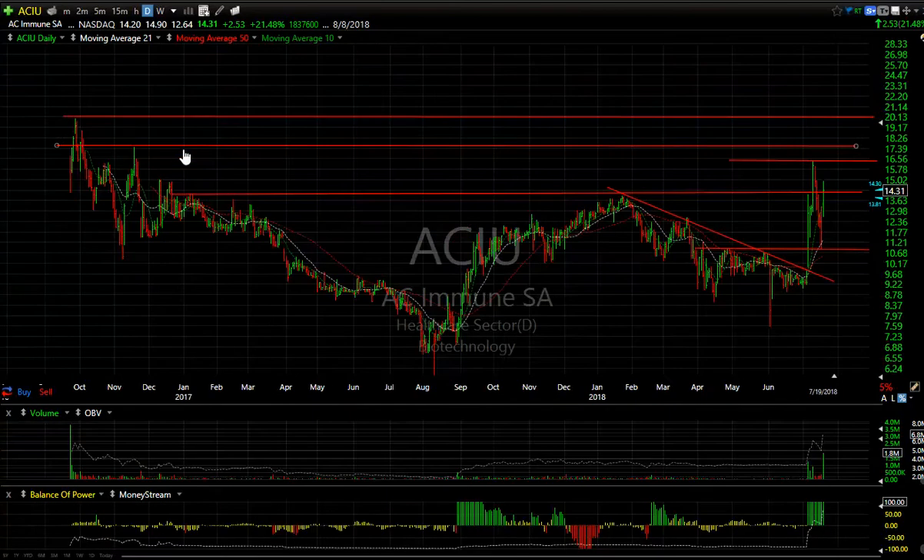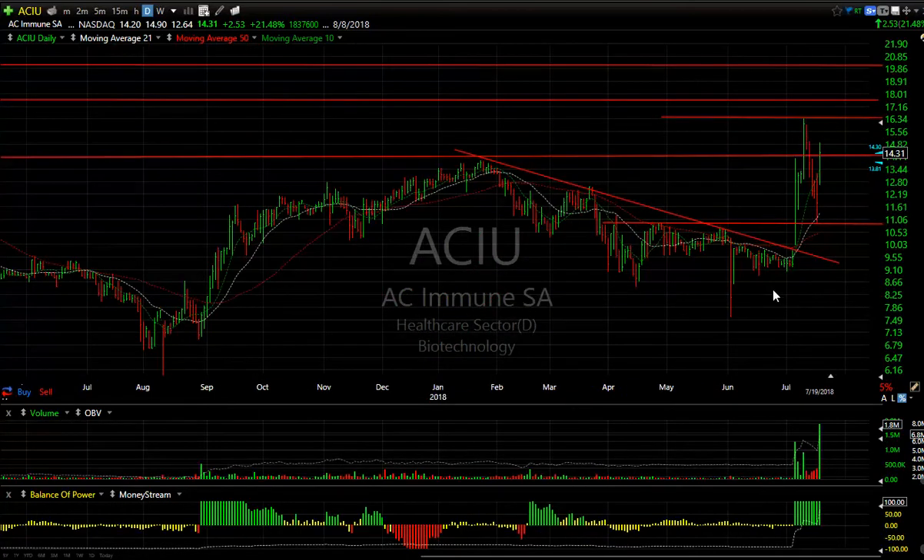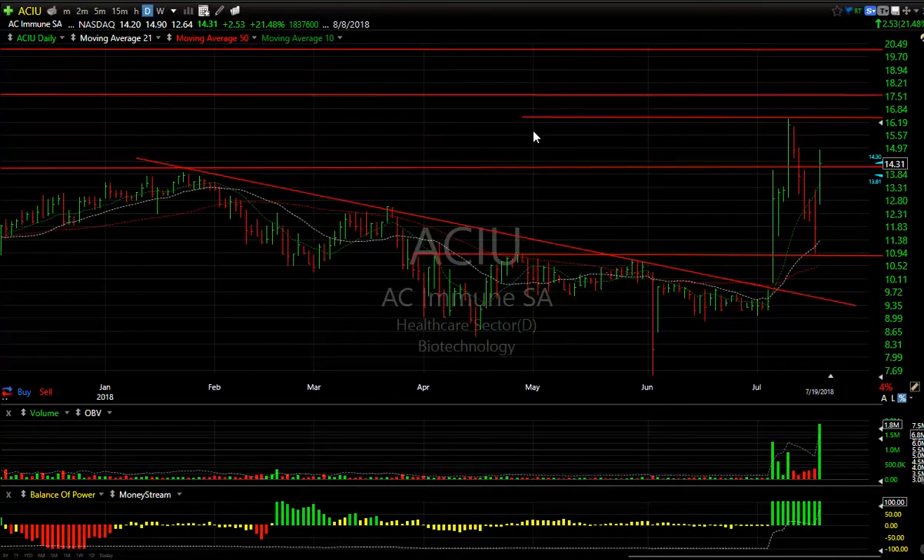Take a look at ACIU, which was an IPO back in September of 2016 — almost two years ago. After a big drop, a pop, and a pullback, it broke out. Look at the action recently: an explosive move taking it from 9 to 16 and change, then about a 0.618 Fibonacci retracement to the breakout point, and then a huge snapback today. Today was the biggest volume since IPO day — 1.8 million shares — as the stock jumped 21.5%. I think it's reversal breakaway volume. Look for a test tomorrow of the 16 to 16.25 zone. It might get to 17.50; that's my next target, followed by 20.